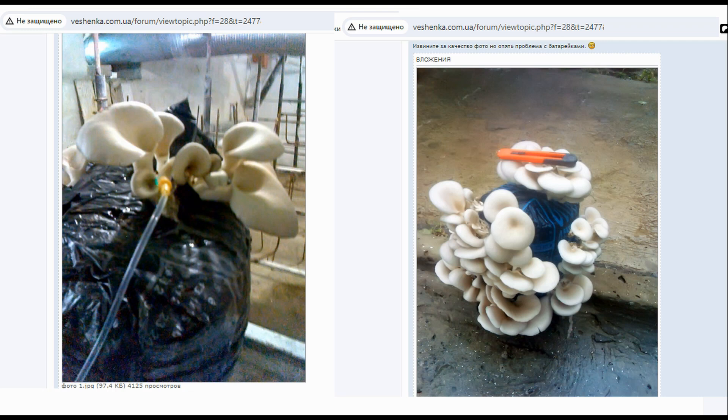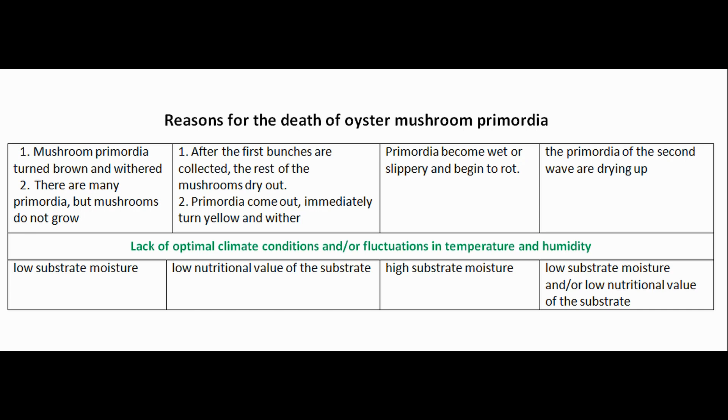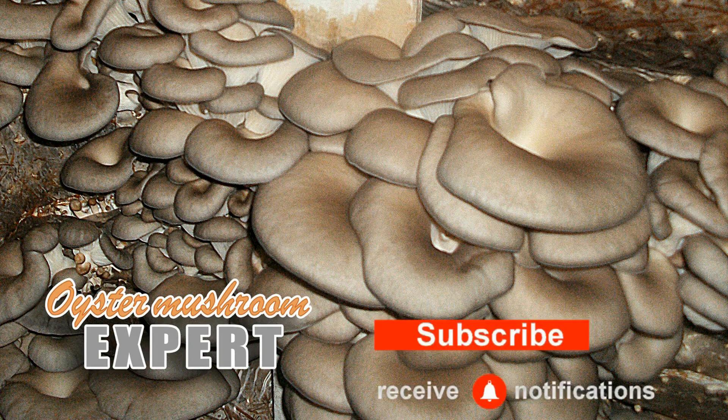Here is a photo from this forum — the mushroom grower claims that these are the same bag with a difference of several days. We will look at the remaining rows of the table in the next video, which will be the final one on this topic and this table. That's all for today, bye everyone.